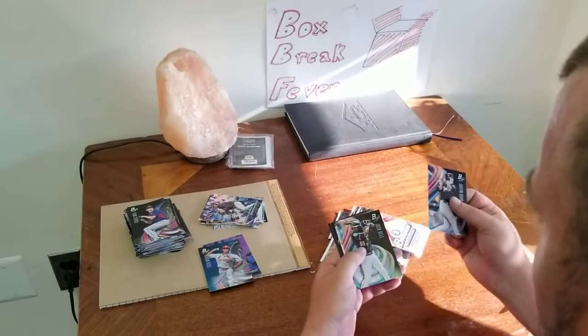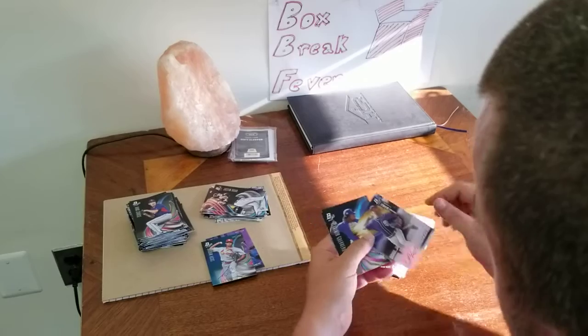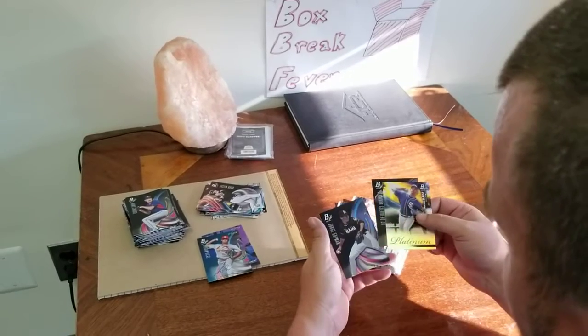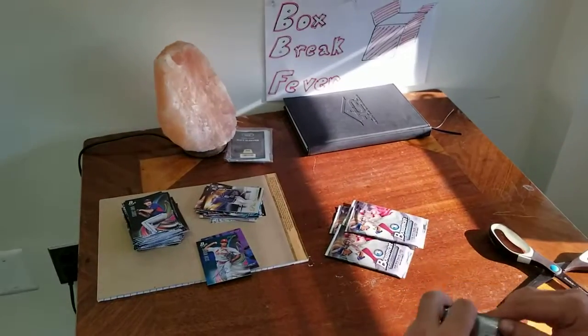Justin Boer, Josh Bell. We got a Michael Bez, Platinum Presence. Vladimir Guerrero Jr. — I think that's a pretty good one too. And Jorge Guzman. Still looking for that last autograph here.